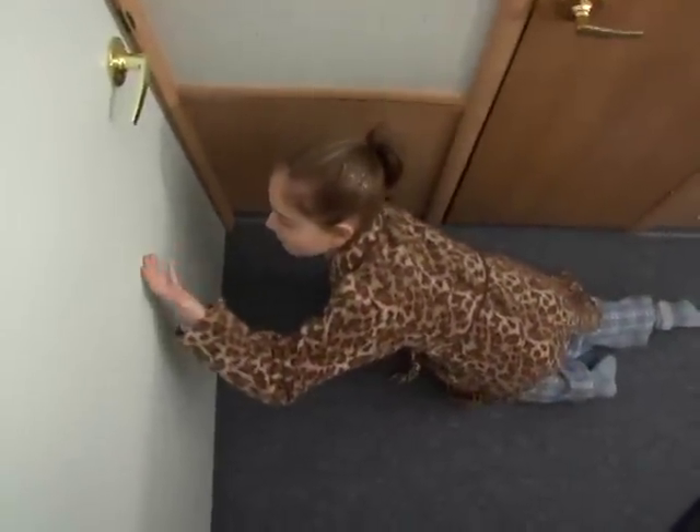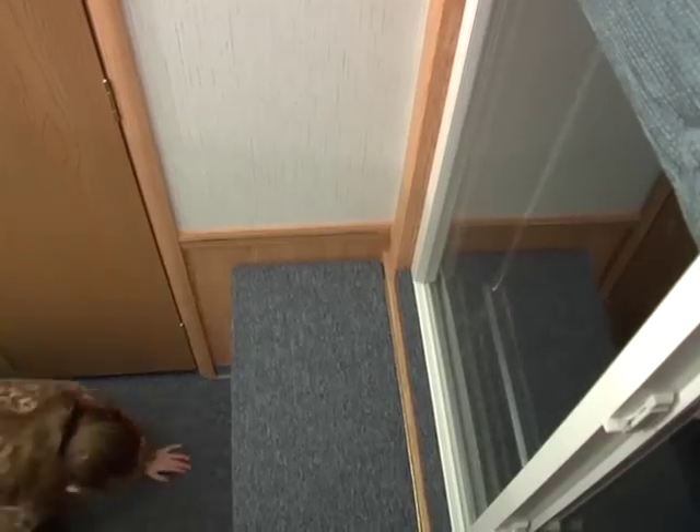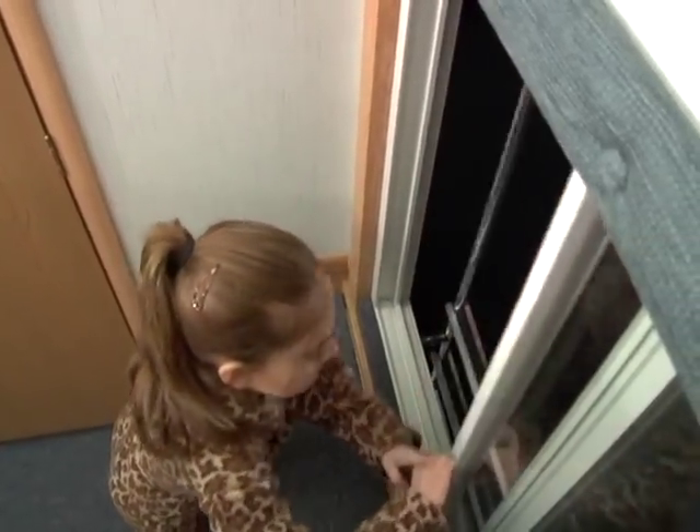Feel if the door is hot or cold. If the door is hot, don't open it — use your second way out. You need to get outside as quickly as you can. Danae's second way out is through her bedroom window.